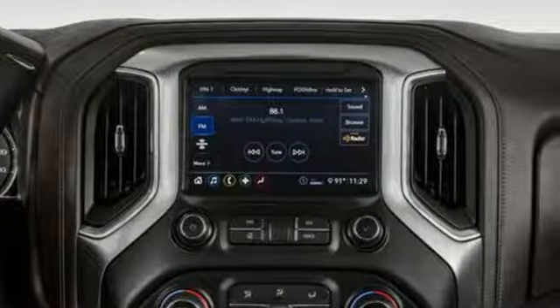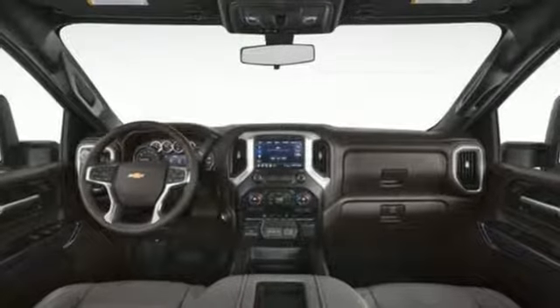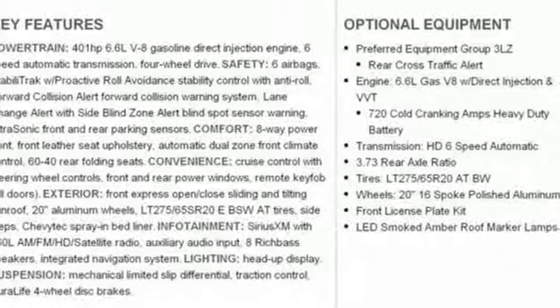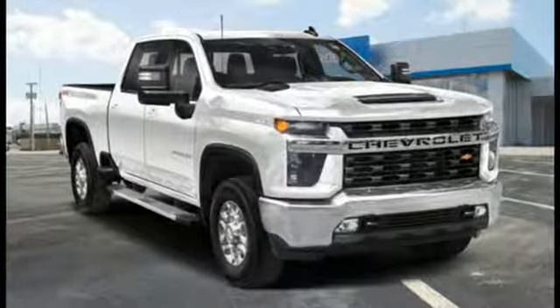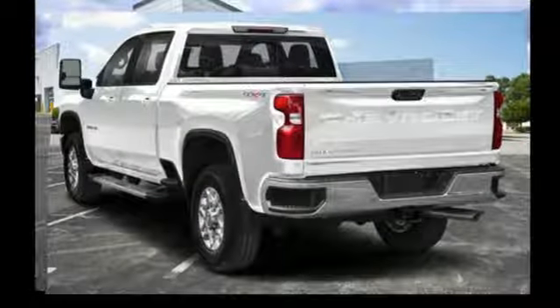Of the Silverado 2500 Heavy Duty, Edmunds.com comments: massive towing and hauling capacities, refined and quiet ride, solid build and materials quality, more in control steering feel than other HD trucks, comfy seats, performance, value, durability — Chevy.